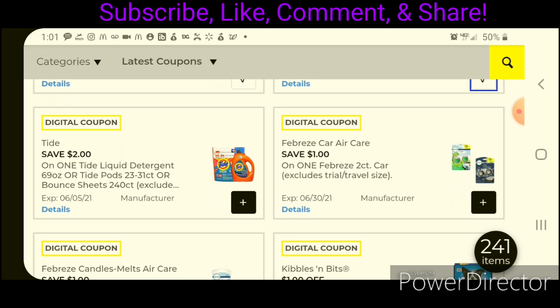We have a $2 off one for Tide. Usually these glitch for us, but not this week. This is working on the 23-count pods, priced at $8.95 — after the coupon, you'd pay $6.95. The liquid is the same — it's 44 loads at $8.95, and after the coupon, you'll pay $6.95.